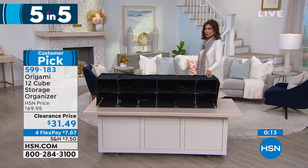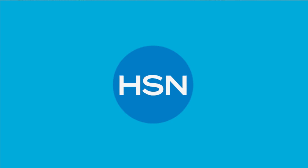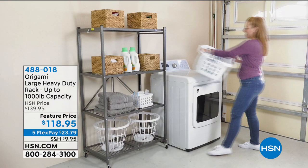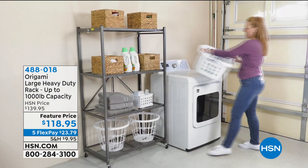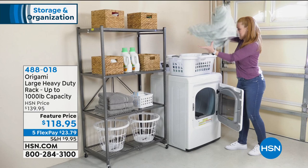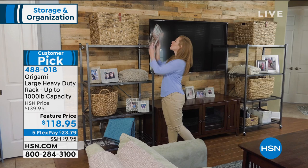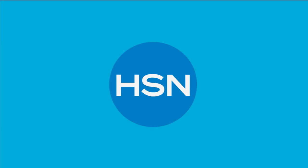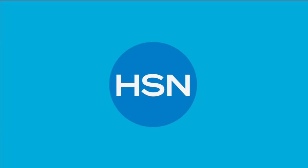We're going to continue on, but I want to do a quick reminder of where we started our hour — our large heavy-duty rack, up to a 1,000-pound capacity. This is what started the entire origami obsession. Feature price today at $118.95, even on five flex payments. Only three color choices left: white, navy, and vintage bronze. We're down to 250 left in the white — final quantities on that great big large rack.